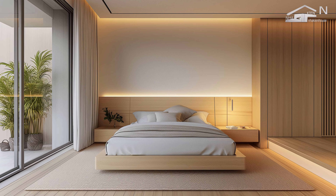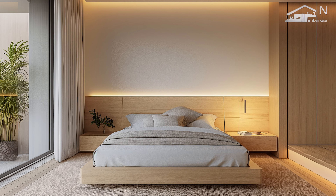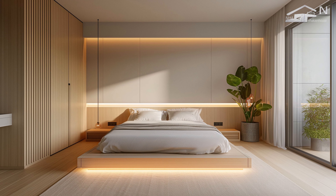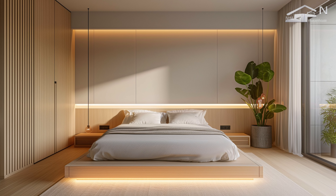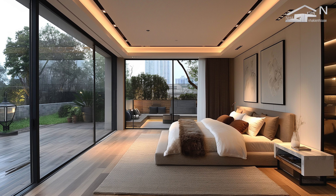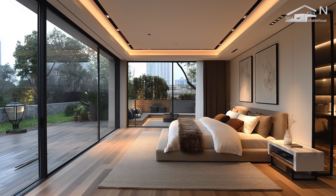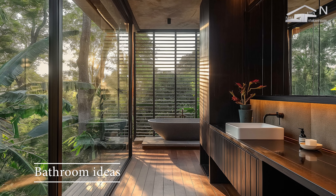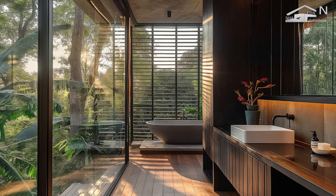Incorporating minimalist principles, the bedroom design prioritizes functionality while eliminating excess, focusing on creating a peaceful and uncluttered space that promotes relaxation and restful sleep. Minimalist design in the bedroom involves the use of neutral color palettes, simple forms, and carefully selected furnishings to enhance the sense of space and calm. The bathroom, similarly, is designed to be a tranquil retreat that combines simplicity, functionality, and natural beauty.